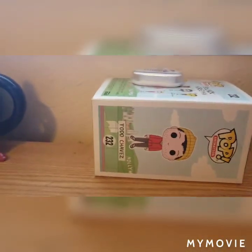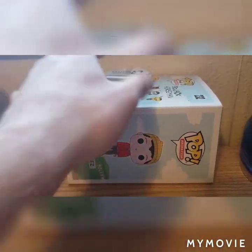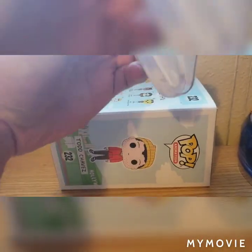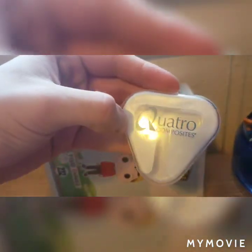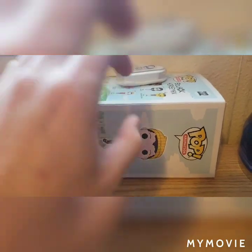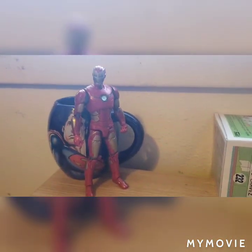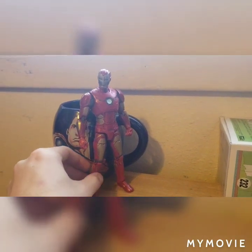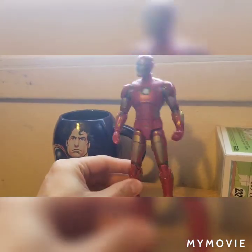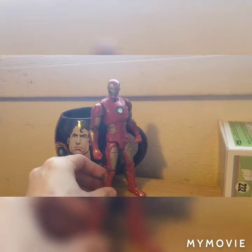Going down and around, this is kind of what I use to shoot my videos — just a little container for headphones, which literally broke as soon as I got them, and the box for Todd. Moving over to the left, we have the Gamerverse Iron Man, which is actually my favorite version of Iron Man. I really love playing him in the game.